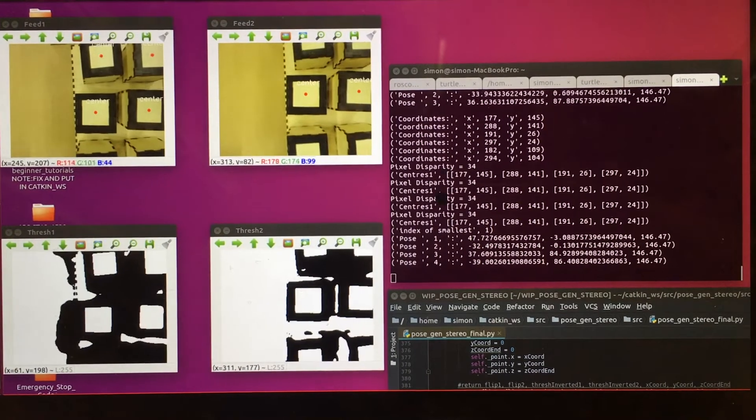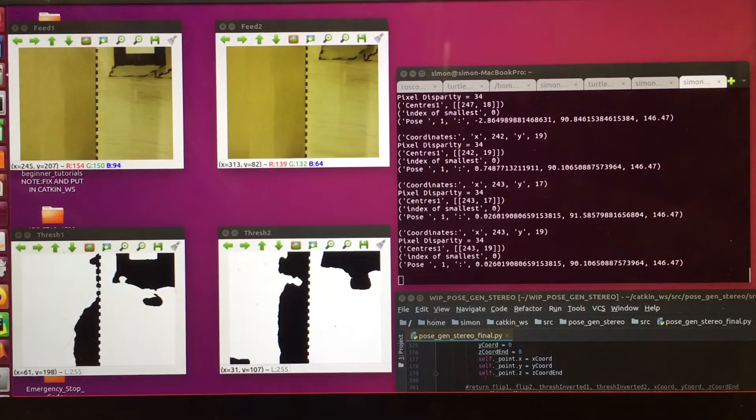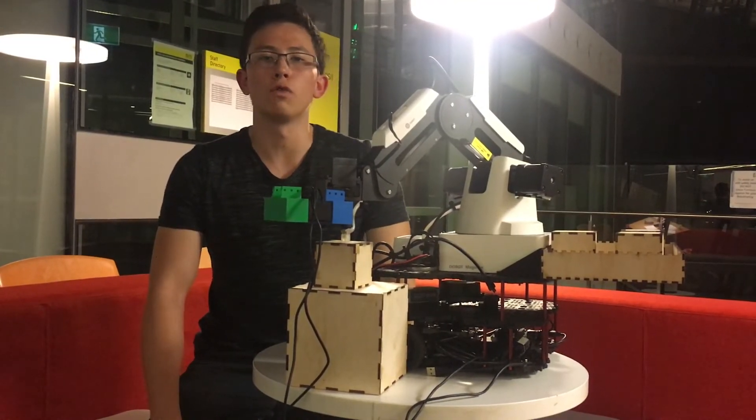The raw data from the two cameras is streamed to an external server via the USB Cam ROS package where it is processed. The pose is calculated upon receiving a ROS service request.